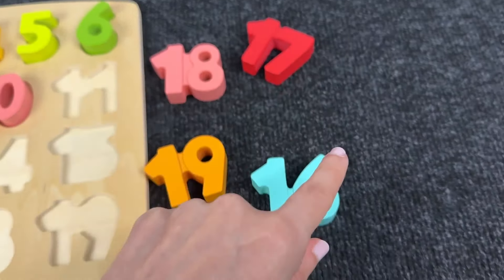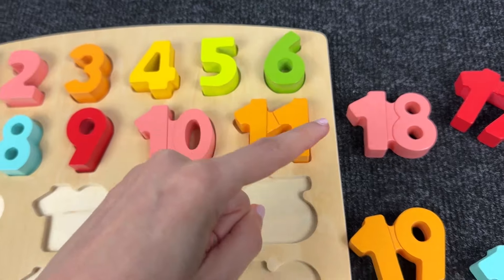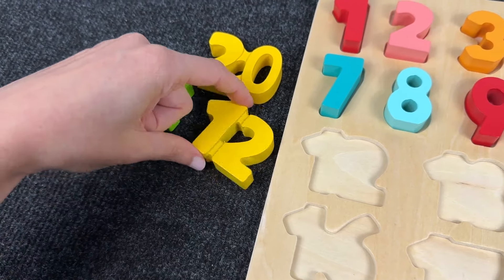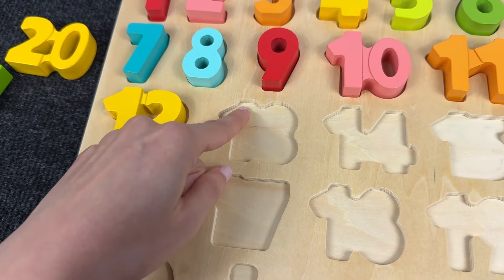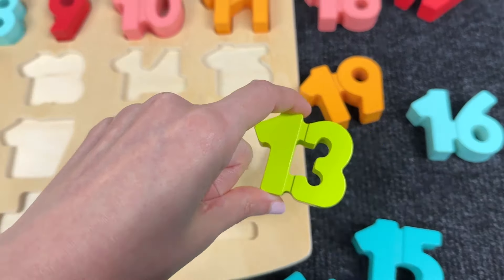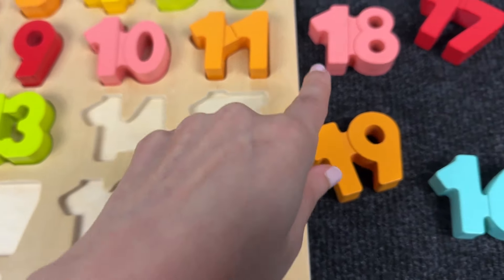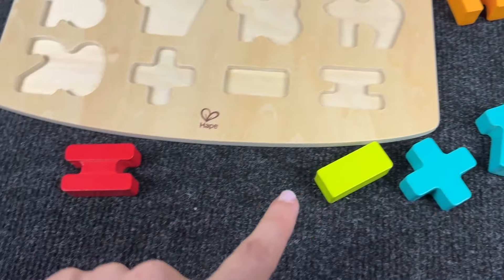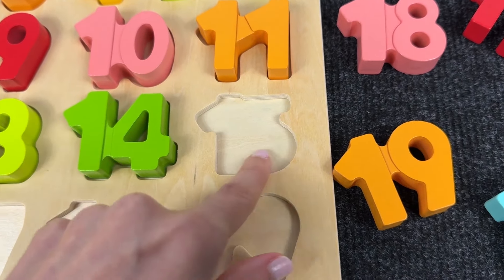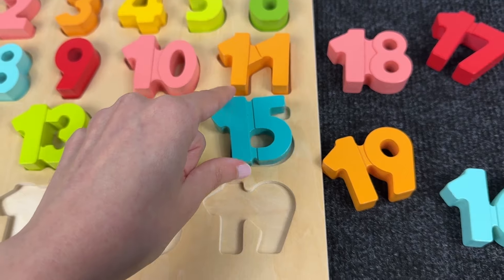Let's find the next number — it's number 11! We need to find number 12 — it's number 12, we put it here! What about the next one — it's number 13! Now we need to find this shape — it's number 14! Let's find this shape — it's number 15!